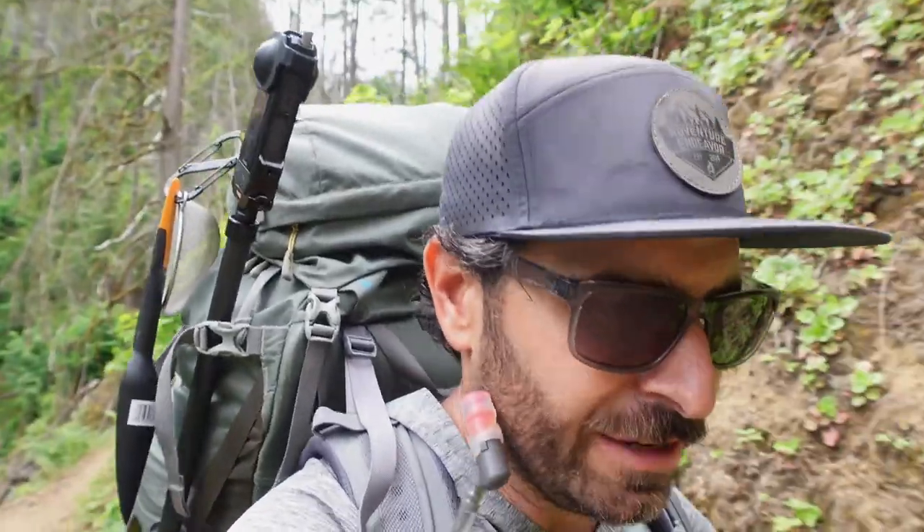So a lot of this trail is kind of like cliffside. So if you don't like heights, you're probably not going to like it. But overall it's very, very easy so far. It's very gradual, kind of narrow, but the hike itself is not difficult.